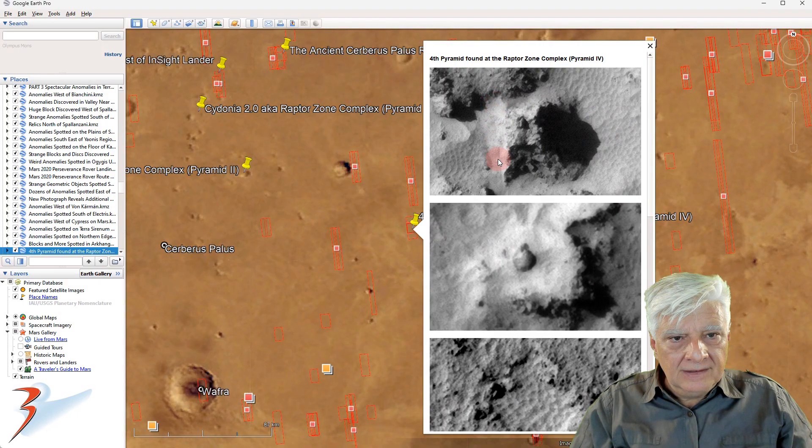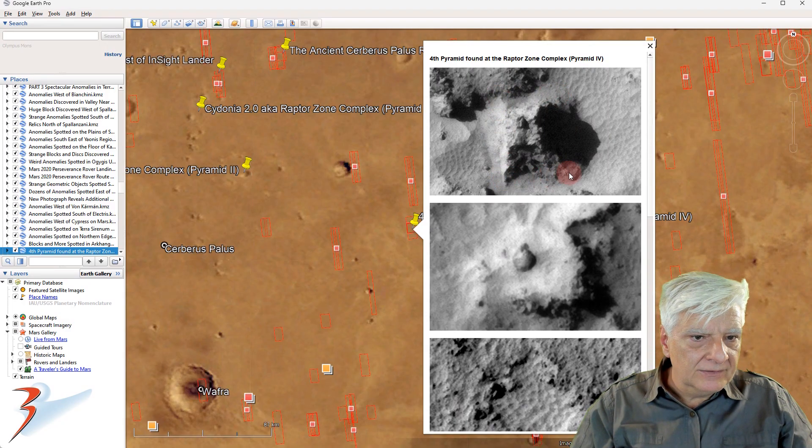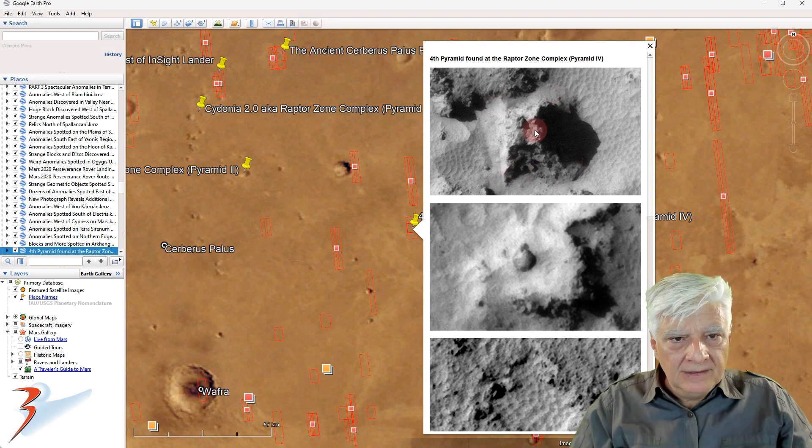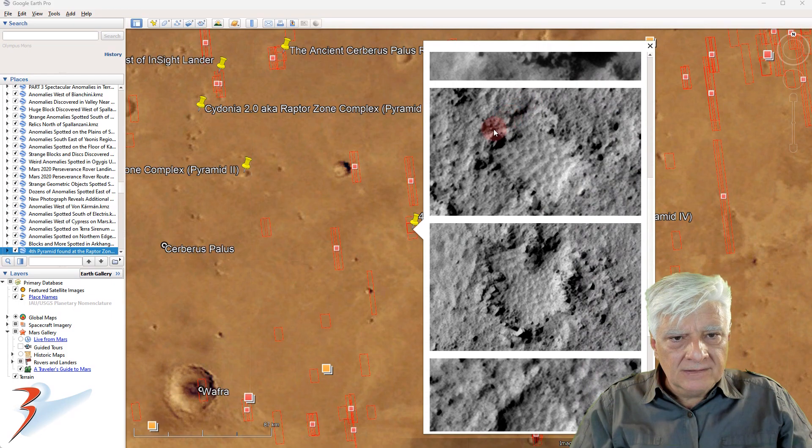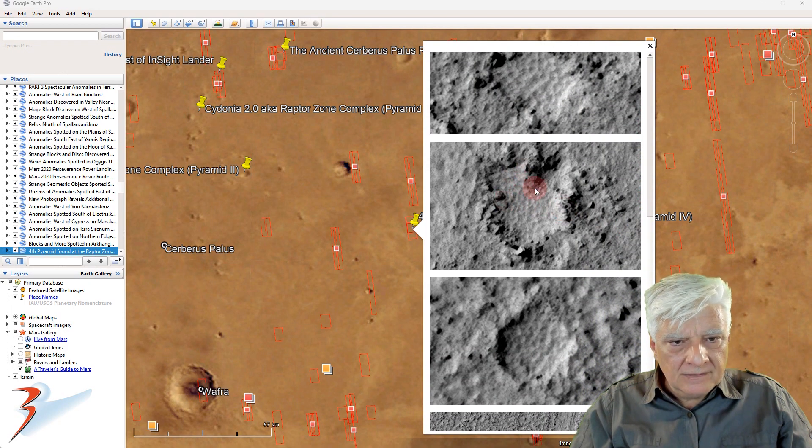Over here I found a very eroded four-sided pyramid as well. Each side measures about 50 by 50 meters in length, and it also has a flat top, along with strange rectangular surface features where it seems the surface material has been cleared away.